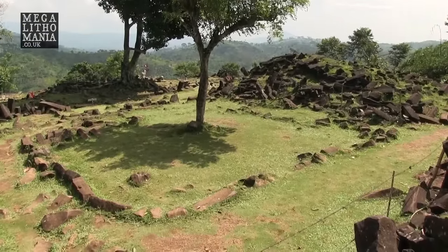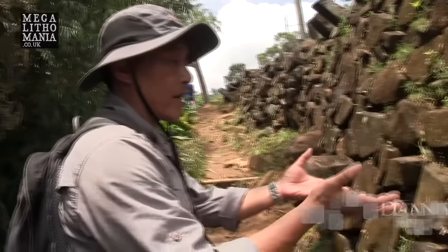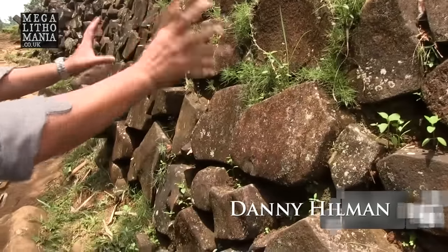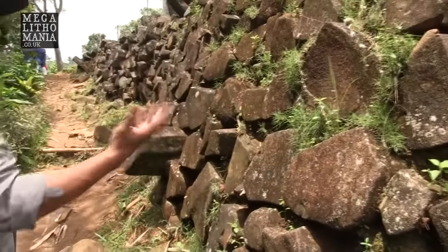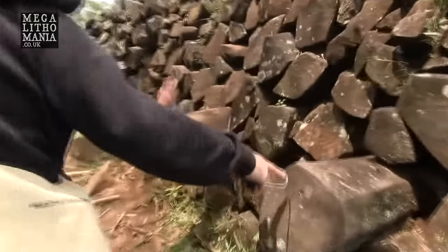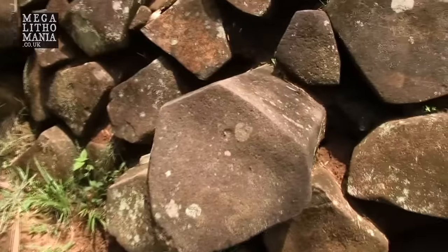We have to see that the arrangement of the second layer is more advanced than this one. This is more coarse, and it's not as tight as the second layer. What I find interesting here is you've got these two stones that are jutting out — that's clearly done on purpose. So there are potentially artifacts, treasure, anything could be found here still, because hardly anything has been dug.